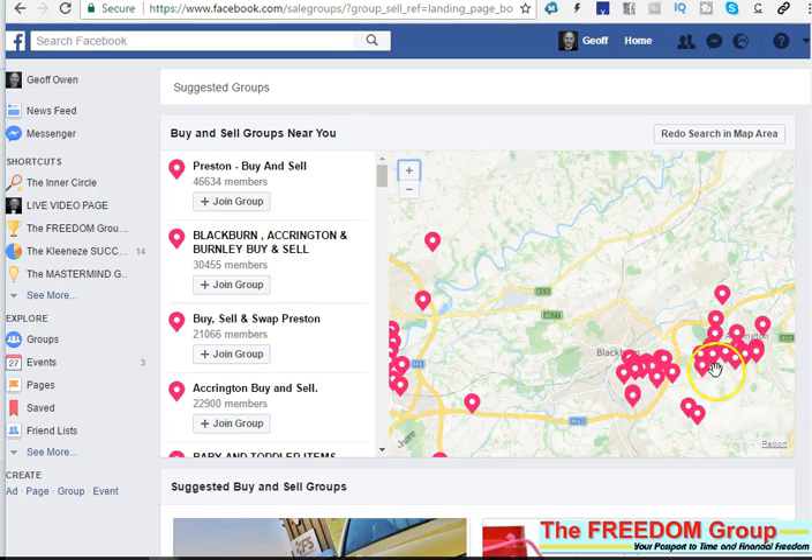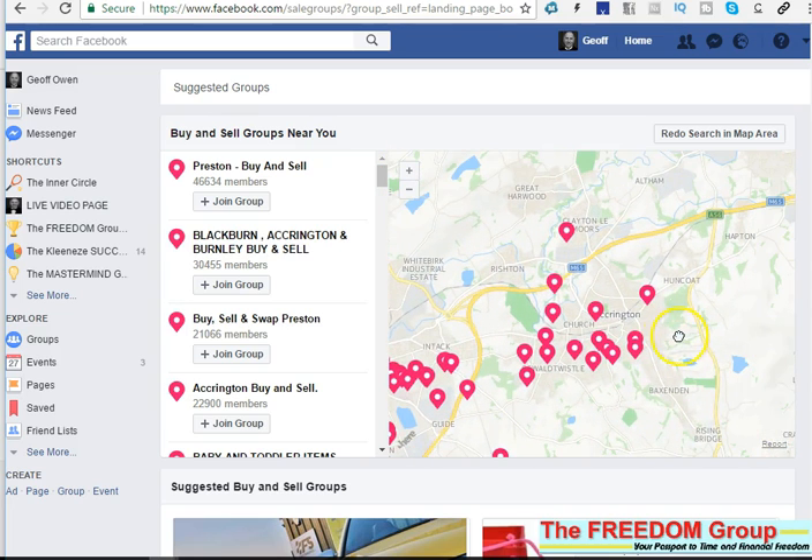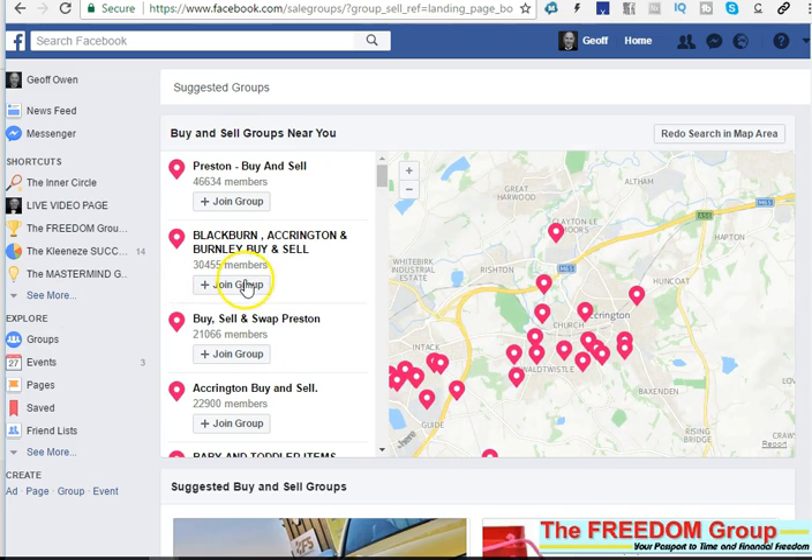It will start opening up all the groups in the area you were aiming for. All you need to do is click 'Join Group.' These are good ones here — lots of people: 20-odd thousand, 20-odd thousand, 30-odd thousand. Just click on those.